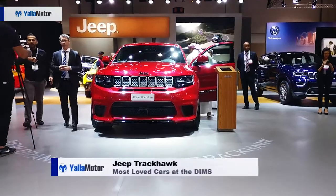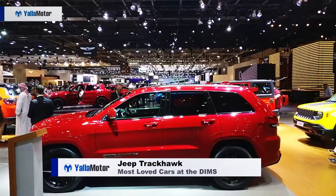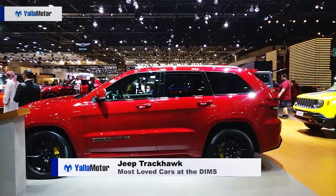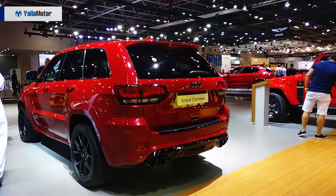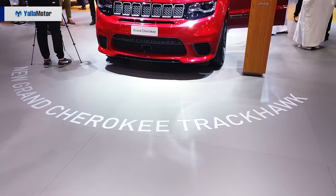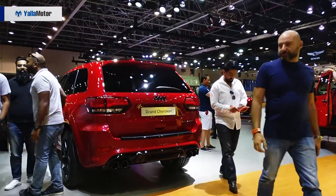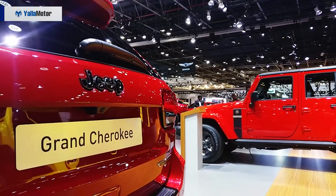The highest performance model in the Grand Cherokee lineup, the SRT Trackhawk trades its 6.2-litre Hemi engine for a 6.4-litre supercharged power plant from the Hellcat. Pushing 700 horsepower and 875 Newton-meters of torque to all four corners, the American SUV accelerates to 100 kilometers per hour in 3.6 seconds and proves that family SUVs don't have to be boring.